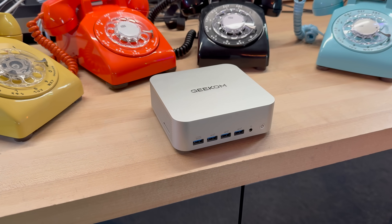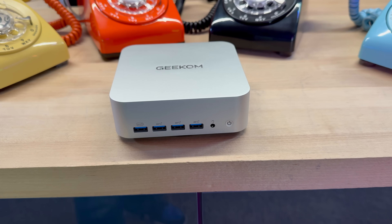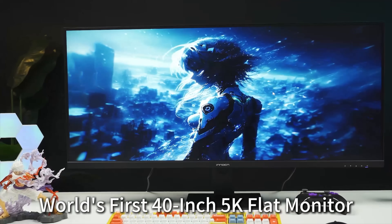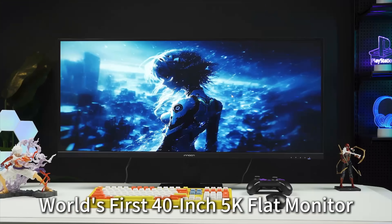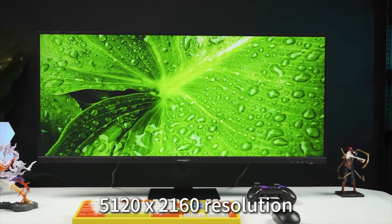We've got four categories on the menu today. First, a mini PC that promises desktop-class horsepower, modern AI acceleration, and enough I/O to impersonate a docking station. Then there's a 40-inch ultra-wide monitor that costs just a fraction of Dell's Halo 5K 2K panel, and we'll see what you give up — and crucially, what you still get.